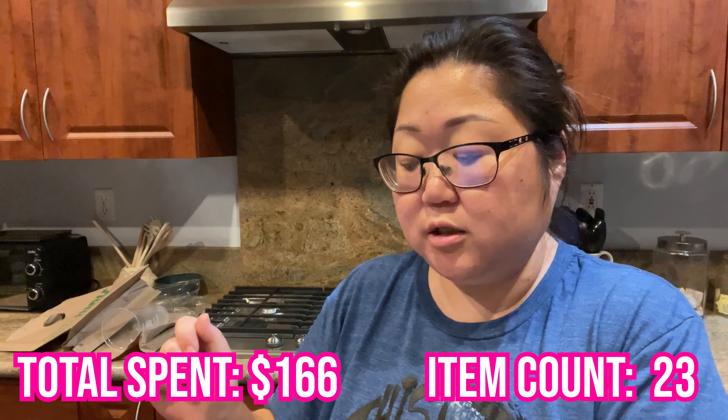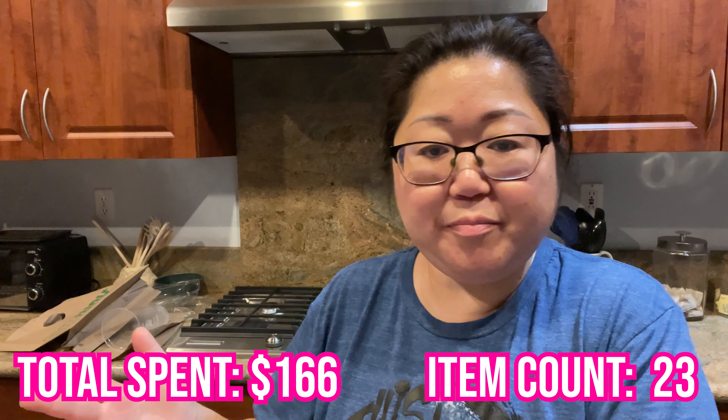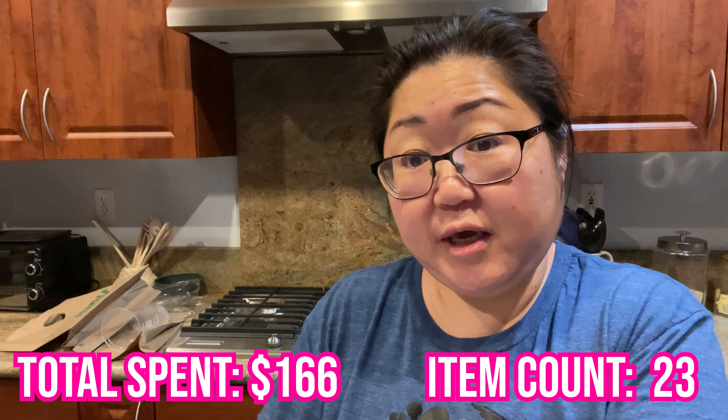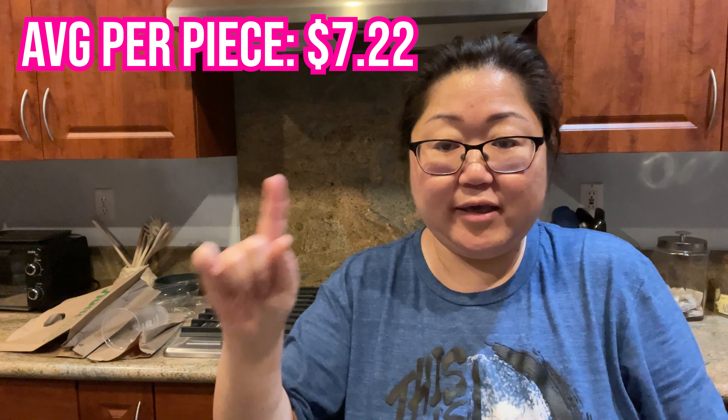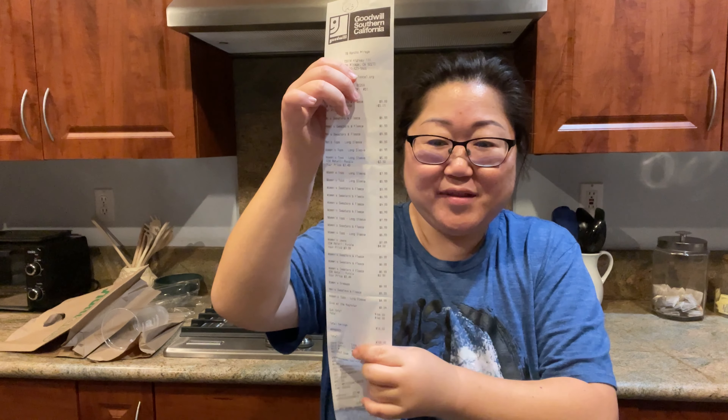I am back home — well, I'm back at my parents' house. I wanted to close out the video and go over how much I spent. I spent $166 even. It was actually going to be $165-something, and then I rounded up the change because I always do that. I ended up with 23 things. Here's what my receipt looks like — nice and long. But I was really excited — I found some really good stuff. The two new-with-tag Eileen Fishers were definitely the highlight.